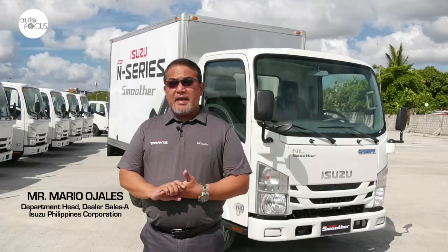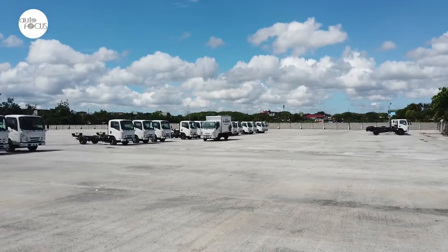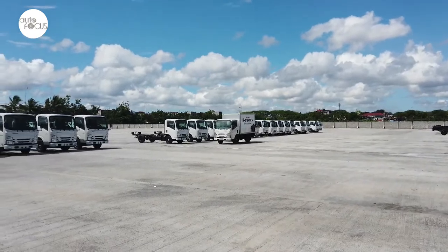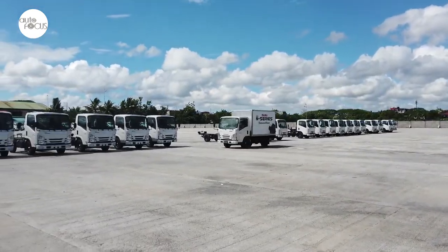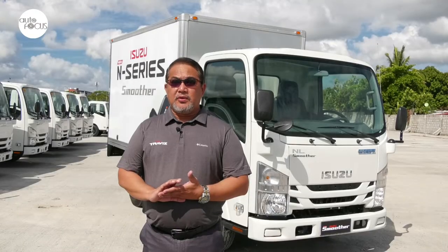At Isuzu, we value the comments and suggestions of our customers, which is why we work side-by-side and check on their actual truck operation. In this way, we can come out with the best business solution to the customer's need.